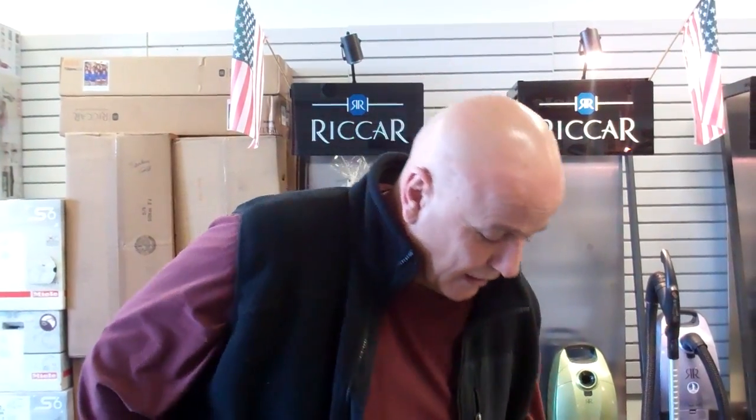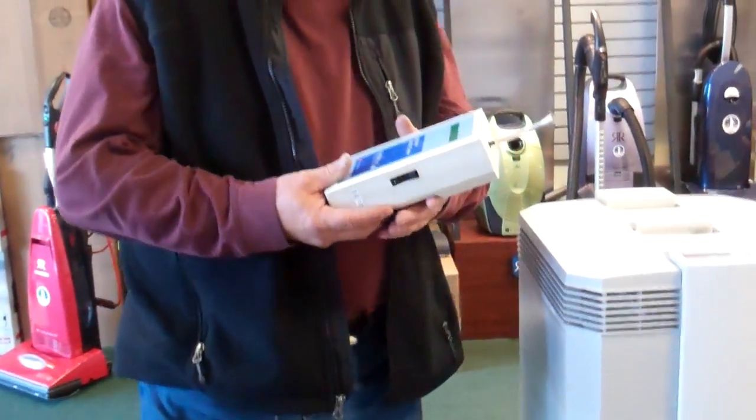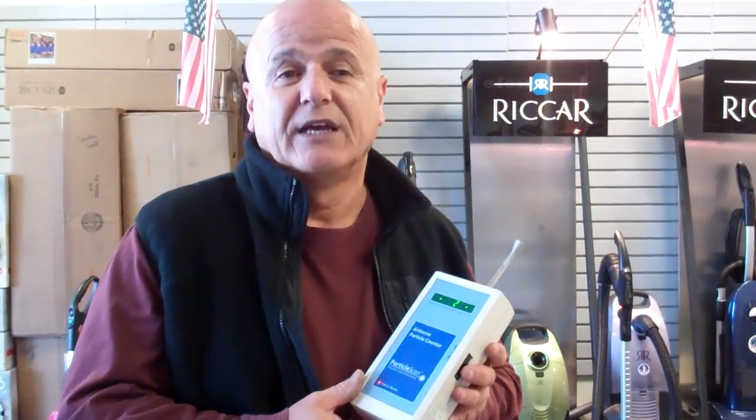You must also remember that the air quality outdoors is 10 times cleaner than the air quality indoors. Now, we do have a particle scanner over here — what it does is it measures the air quality per one cubic foot every six seconds.